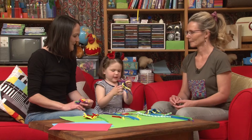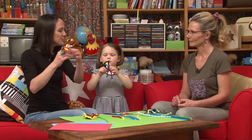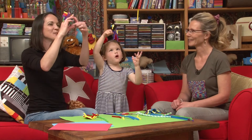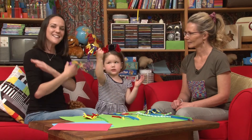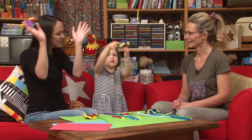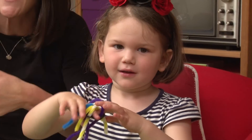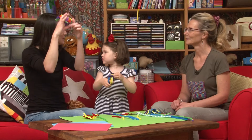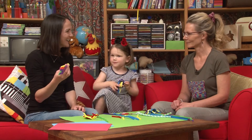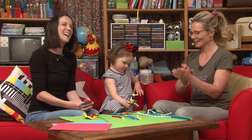La araña pequeñita subio, subio, subio. Vino la lluvia y se la llevó. Salió el sol y todo lo seco. Y la araña pequeñita subio, subio, subio! What do you think? Buena! Yay! Perfecto! Fantastic, well done!